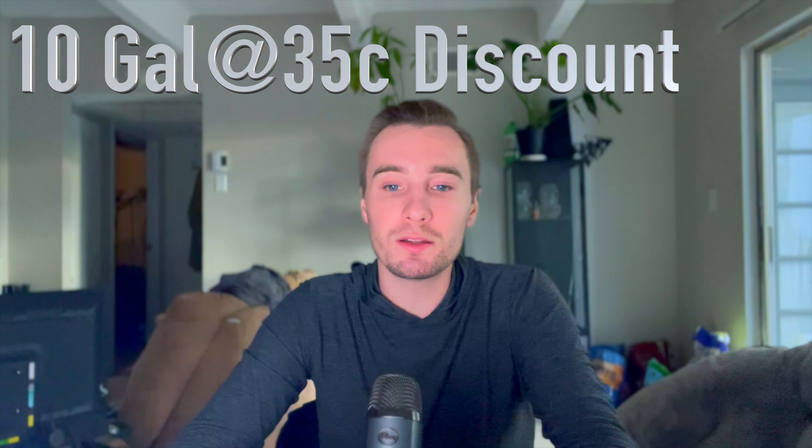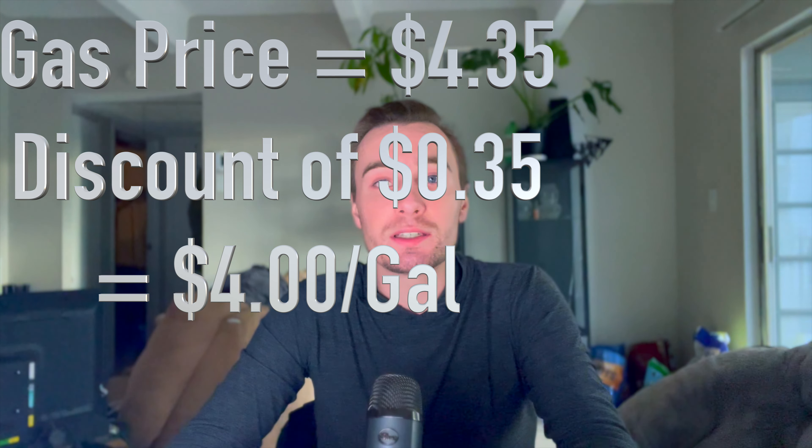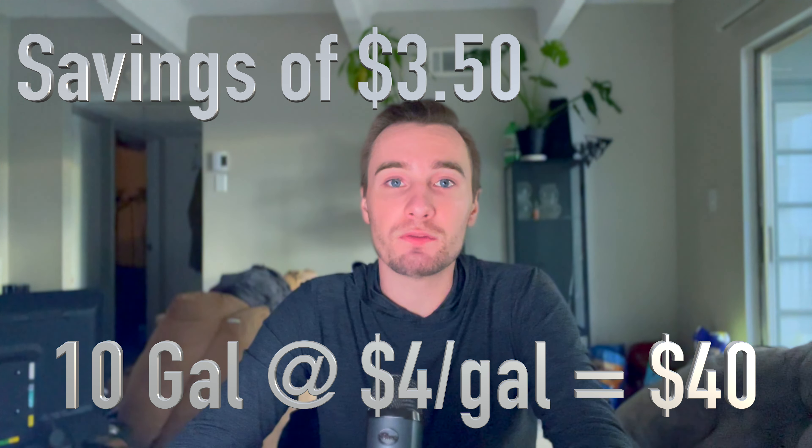For example, say that you bought 10 gallons of gas at the gas station and you saved 35 cents per gallon at a gas price of $4.35. The price that you would be charged from your bank would be $40, and you would have saved $3.50.